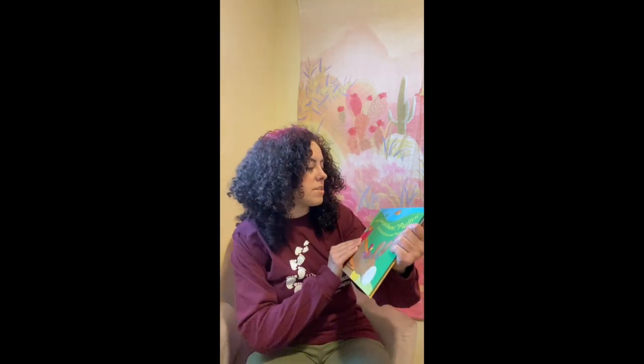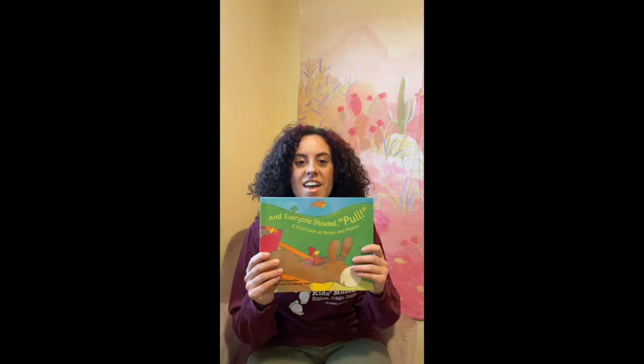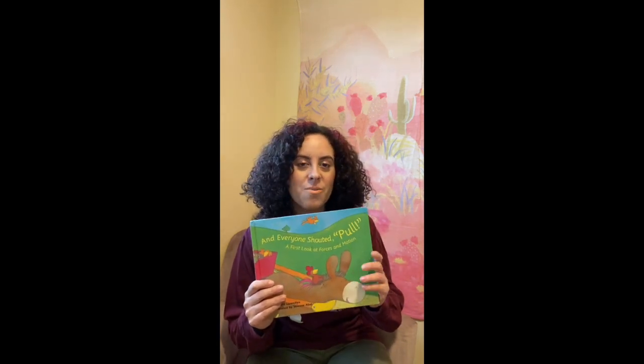Hello friends! My name is Maria and I'm from Wonderfeet Kids Museum. Today I'm going to be reading a story all about forces. The story is called "And Everyone Shouted Pull." If you guys can help me at home by shouting either push or pull whenever I ask you — okay, let's start.